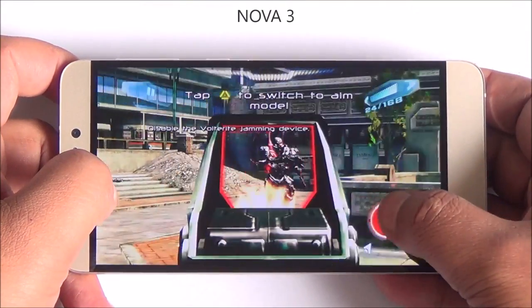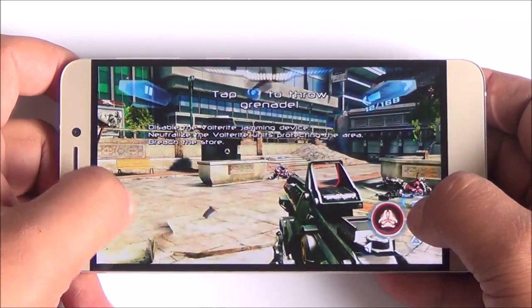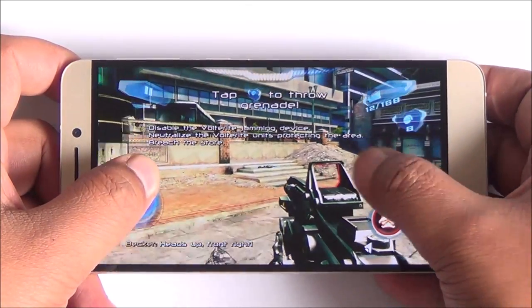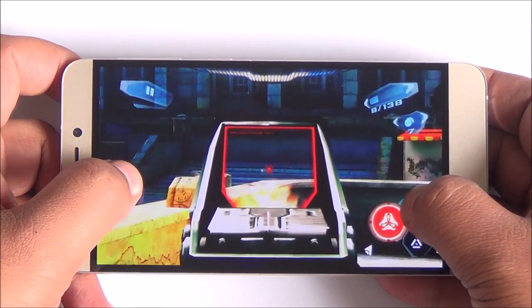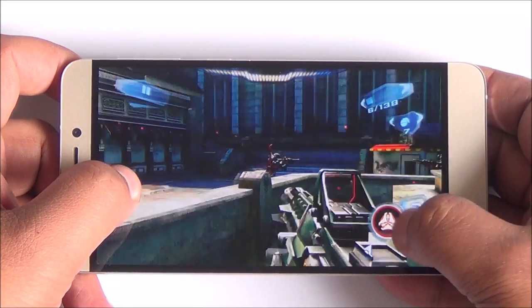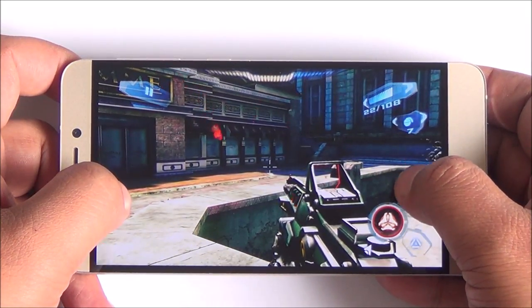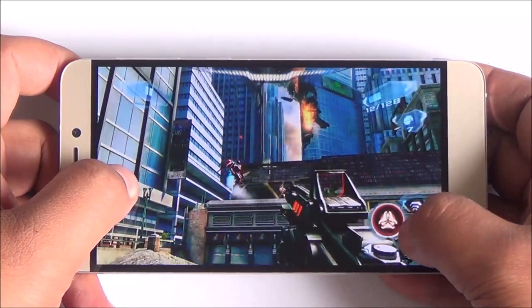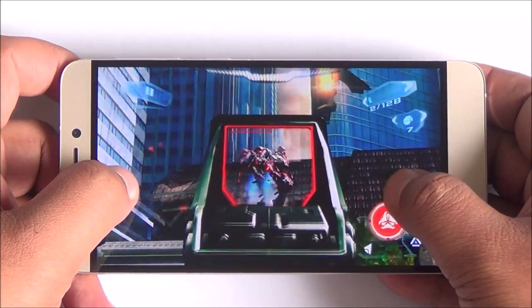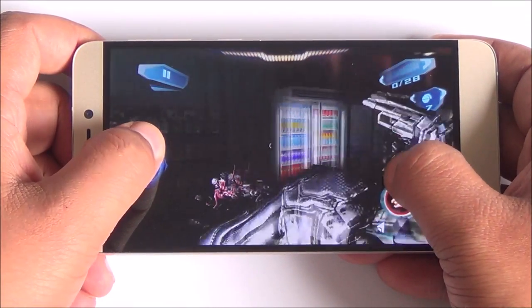This is Nova 3. We are going to push this phone further. And here too right off the start you can see that the gameplay is very smooth. Consistent frame rates here as well. Just to add a word, the speakerphone here is actually quite loud. You have a bottom-firing speaker which is very clear and doesn't rattle at full volume — always a great bonus.